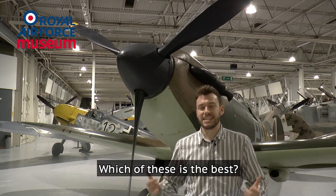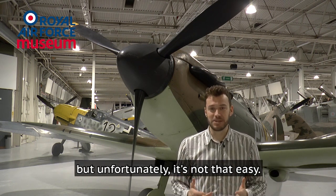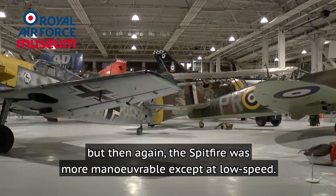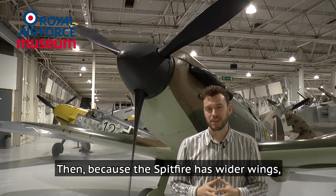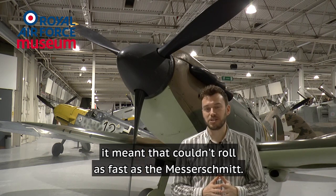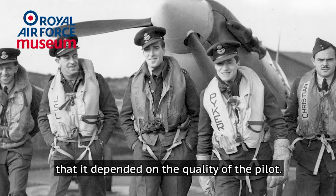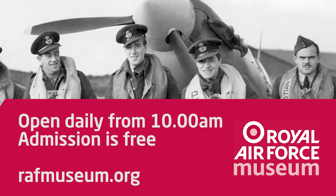The final question: which of these is the best? It's a question we get a lot, and unfortunately it's not a simple answer. Speed is quite similar — both very fast aircraft. The Messerschmitt was a little bit faster at high altitude, but the Spitfire was more maneuverable except at low speed, where the leading edge slats of the Messerschmitt made it more agile. Because the Spitfire has wider wings it couldn't roll as fast as the Messerschmitt. The armament, however, was a clear win for the Messerschmitt. In the end the difference was so small that it depended on the quality of the pilot. If you like this video, make sure you subscribe to our YouTube channel, or better yet come and visit us at the Royal Air Force Museum in London.